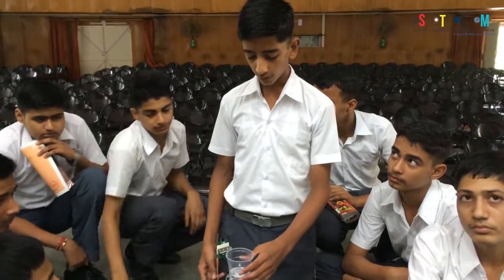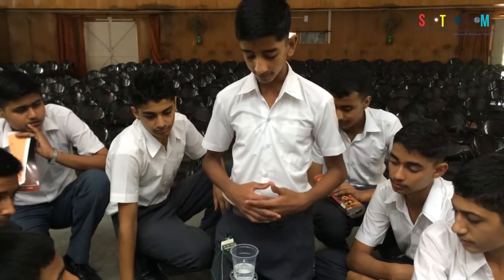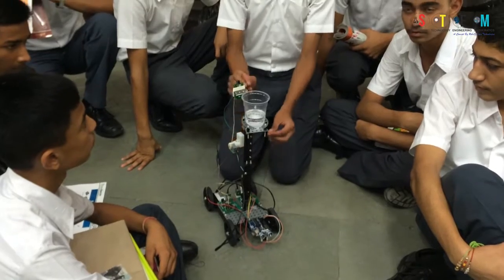So first of all, we did Task 1, Task 2, and Task 3 simultaneously by first making the body and then the gears and stands.